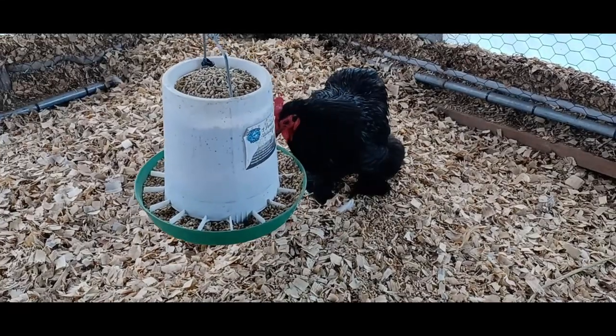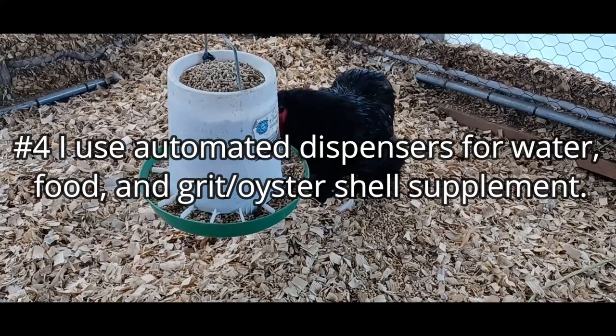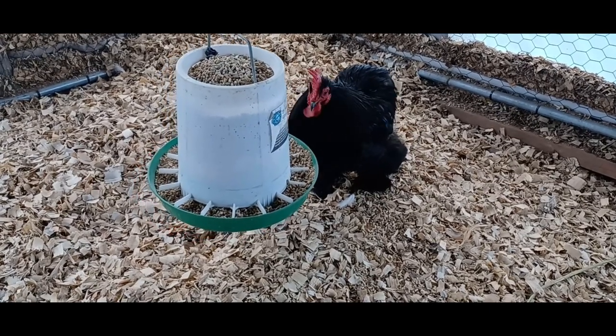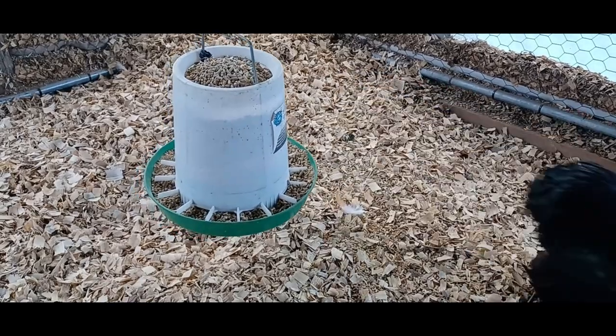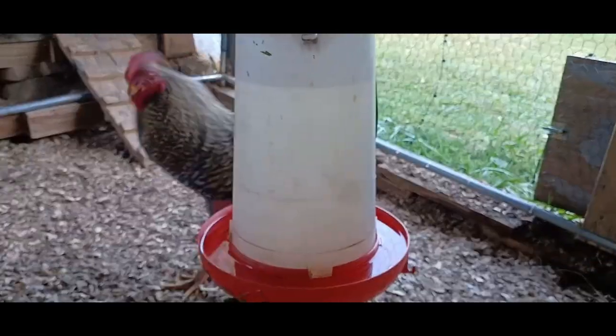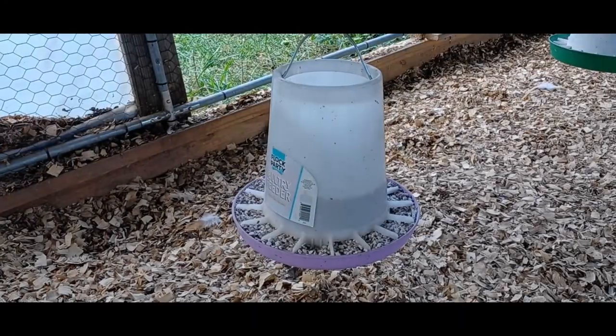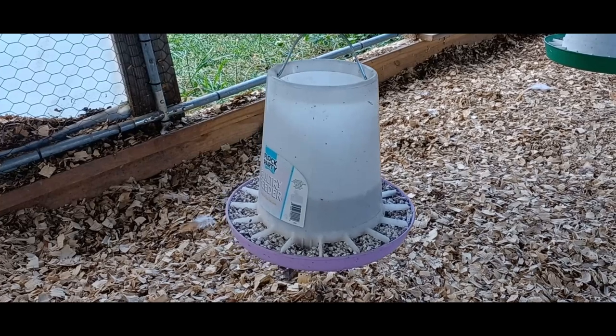Number four: I use automated dispensers for water, food, and grit and oyster shell supplement. I have been using these since we first got our flock two years ago. They do have to be cleaned on a regular basis, especially the water dispensers, but they work great and my chickens have never had any issues using them. We have multiple feeders adjusted at various heights because I have both full-size birds and bantams.